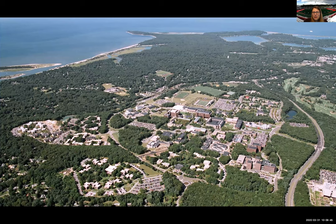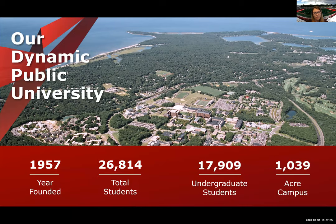Here we are in Stony Brook, New York. Stony Brook is part of the SUNY system, so we are a public school. There are 64 campuses to the SUNY system and we are one of the four main university centers. What makes us a University Center is our size — we have over 17,000 undergrads, doctoral programs, Division I athletics, research opportunities, and we're academically competitive.